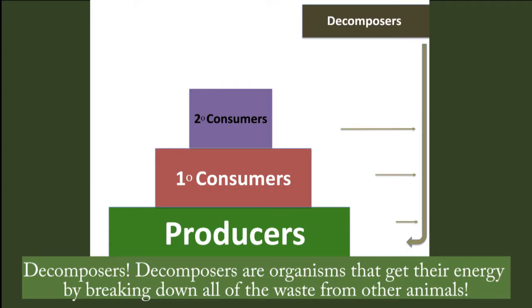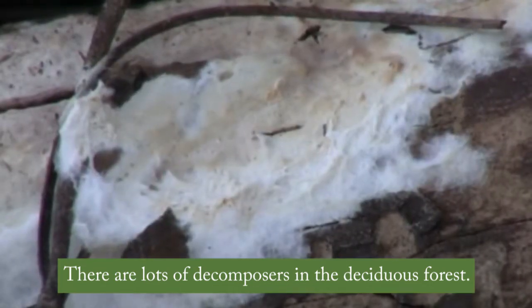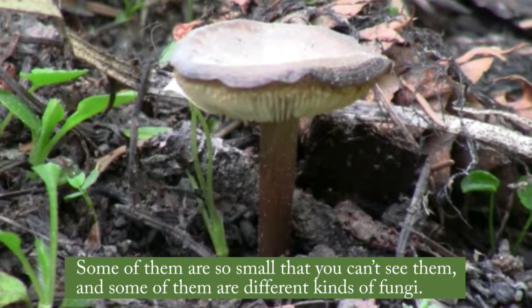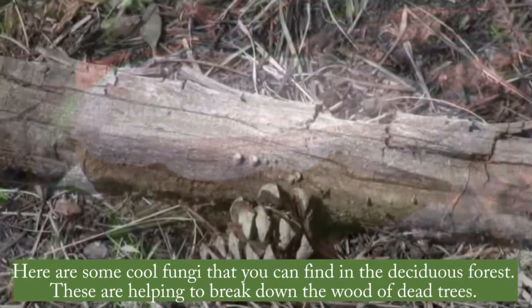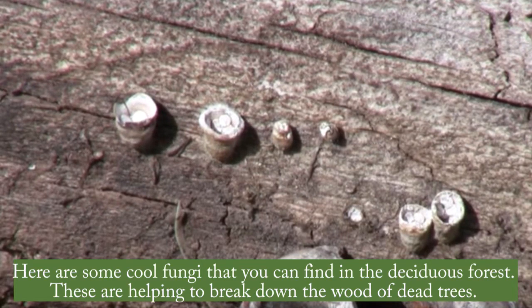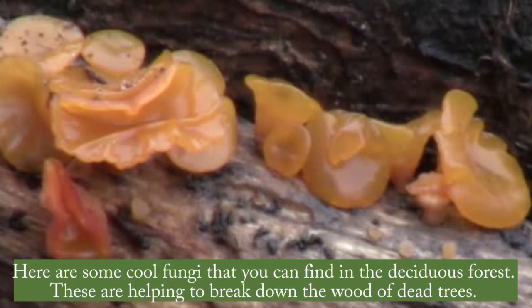Decomposers. Decomposers are organisms that get their energy by breaking down all of the waste from other animals. There are lots of decomposers in the deciduous forest. Some of them are so small that you can't see them, and some of them are different kinds of fungi. Here are some cool fungi you can find in the deciduous forest. These are helping to break down the wood of dead trees.